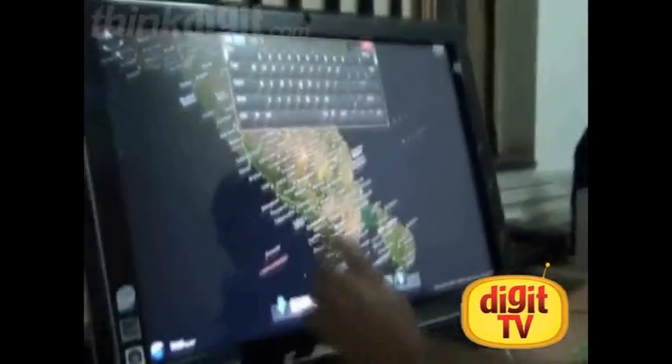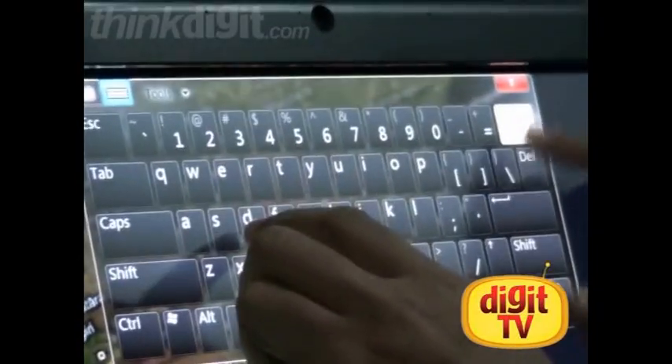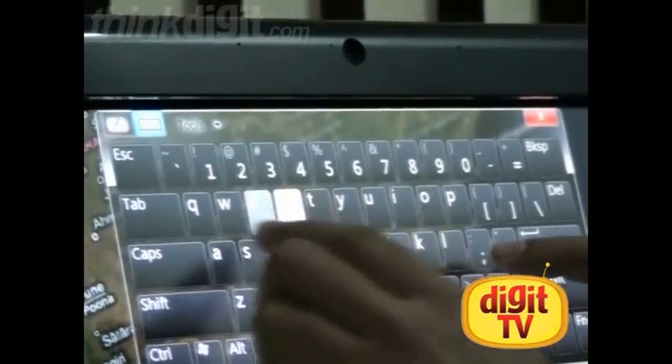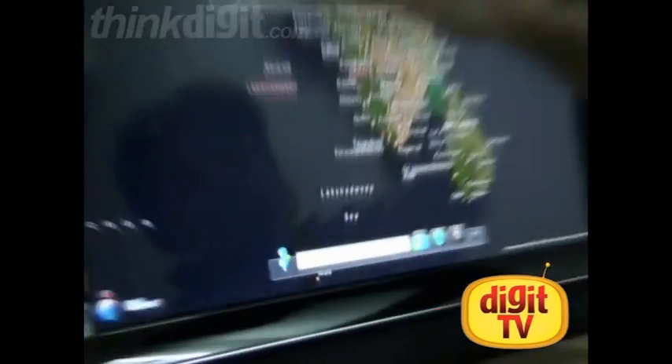Using the on-screen keyboard is a pain, however. It's not accurate, and along your learning curve you will suffer a lot of typos and misstaps. So basically the accuracy is not that good. The tactile feedback is also very much missed.